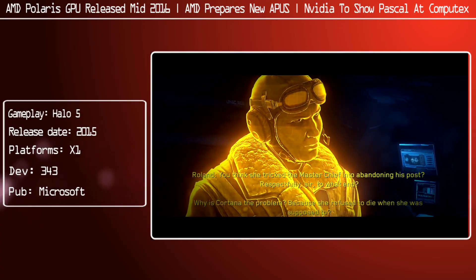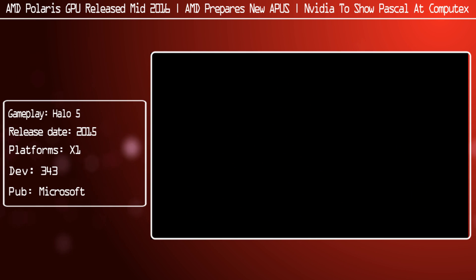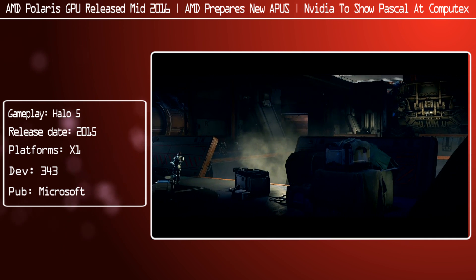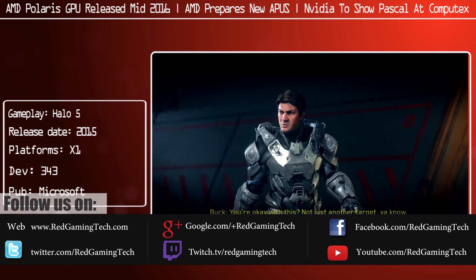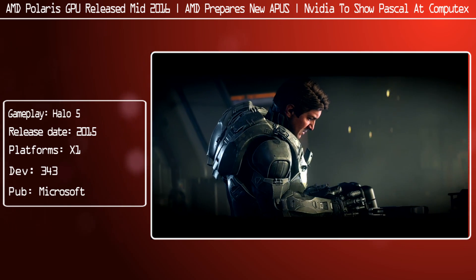Ladies and gentlemen, this is our gaming today on video. As usual, we're going to be going through today's technology movements — what's happened in the gaming and technology industry over the last day or so. There have been some subtle but interesting movements from both AMD and NVIDIA, which isn't really surprising to anyone since both these companies seem on fire at the moment.